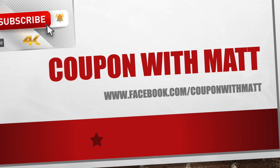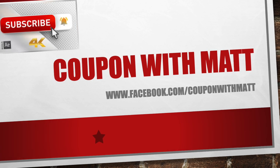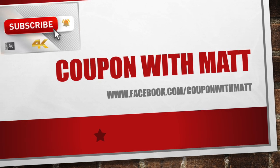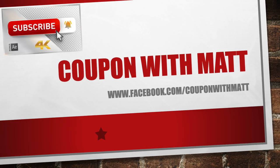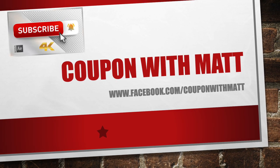Hey guys, welcome back to the channel. It's Couponing with Matt. If you guys haven't already done so, show me some love, hit that subscribe button, make sure you hit that bell, turn the bell on for notifications, so every time we drop a new video, you guys will be the first ones to know about it.